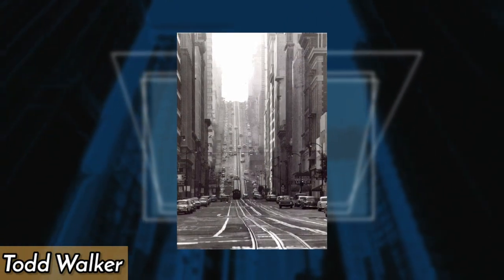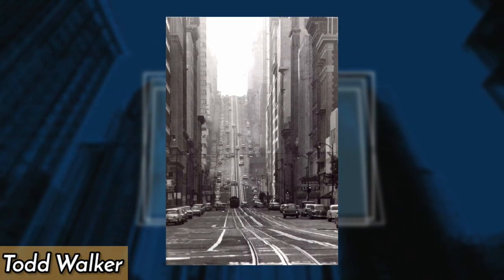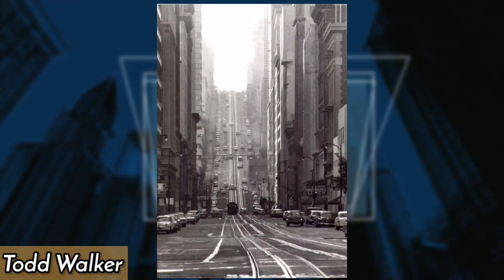Famous American photographer Todd Walker captured this stunning image back in 1964. The street is California Street, one of San Francisco's longest streets and the final section of the Lincoln Highway.